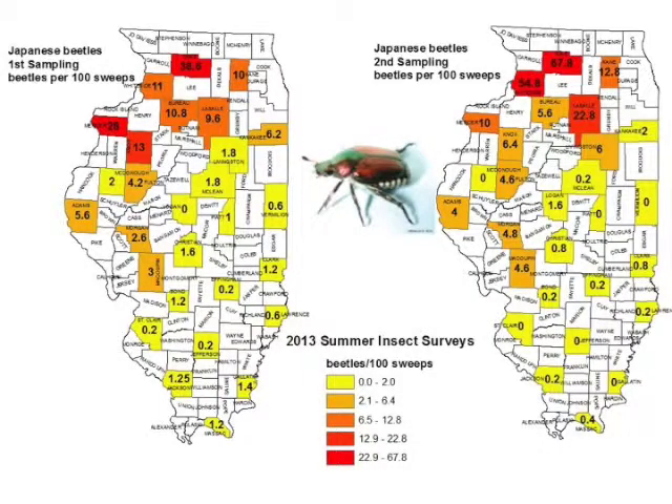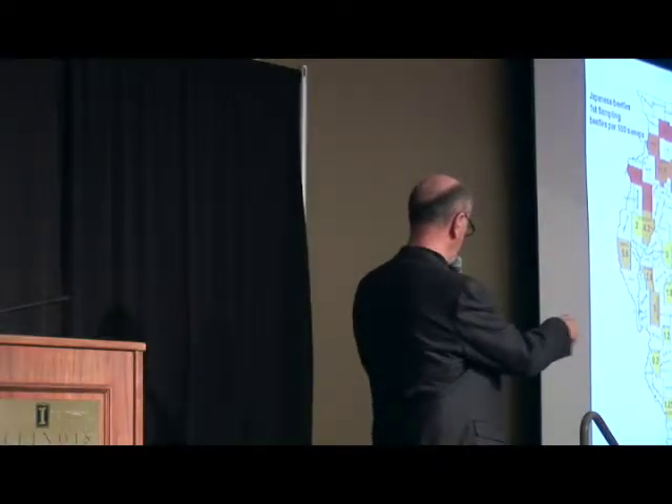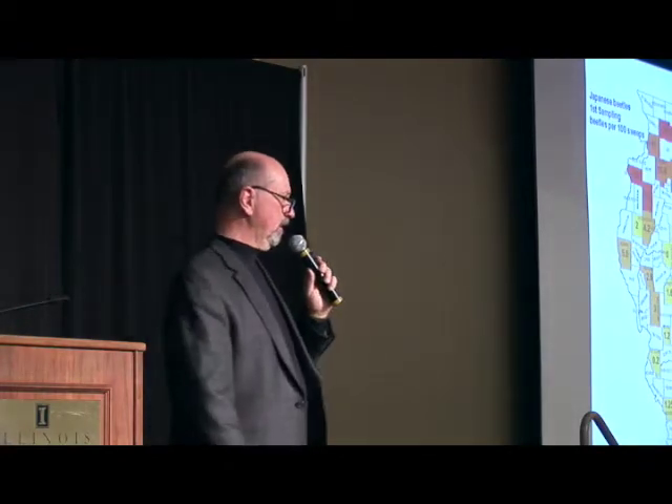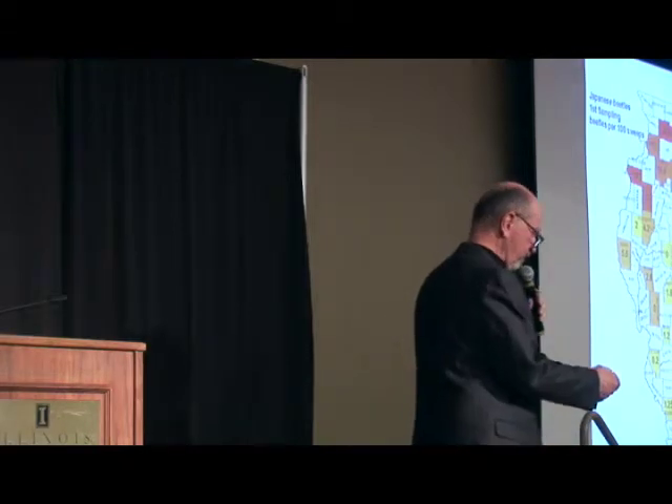It was really only up in the northwestern areas of the state where we had Japanese beetles that reached any kind of threatening levels. So my question would be, going back to how commonly a lot of these insecticide applications — those tank mixes we talked about earlier — were applied, I have to wonder how many of those were really of economic benefit.